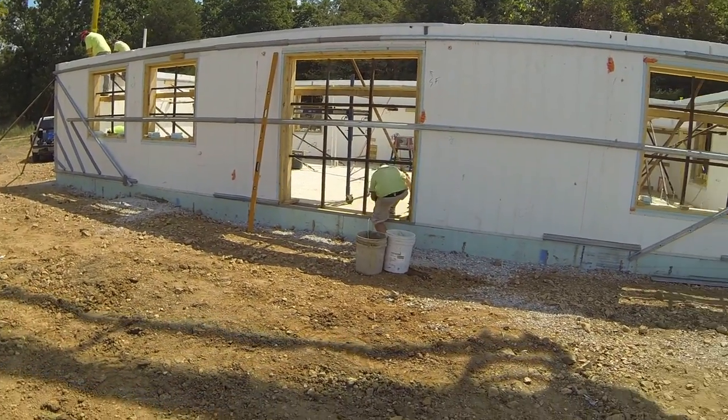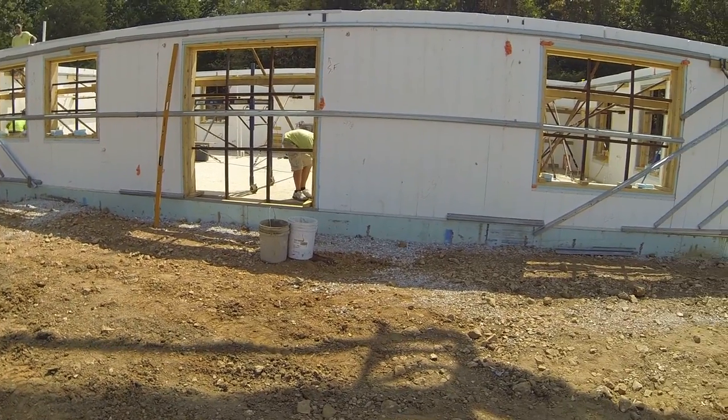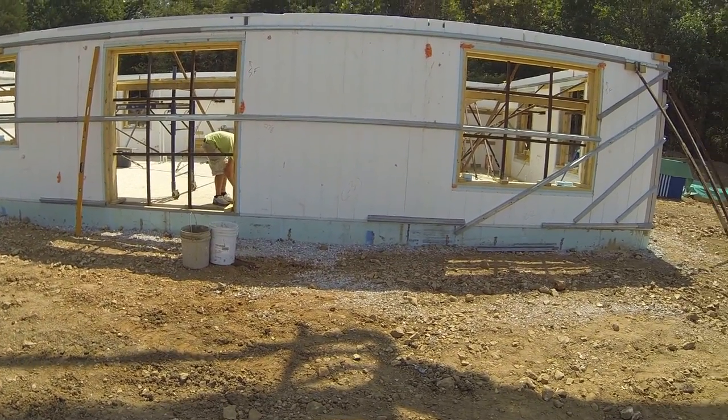They're in the midst of pouring — it's about a 21-yard pour on the wall system here. They're about halfway around the house on the first lift.